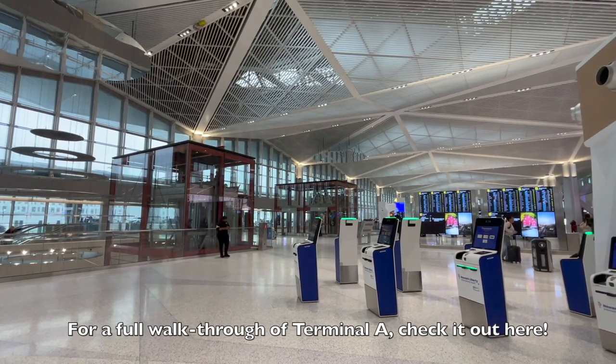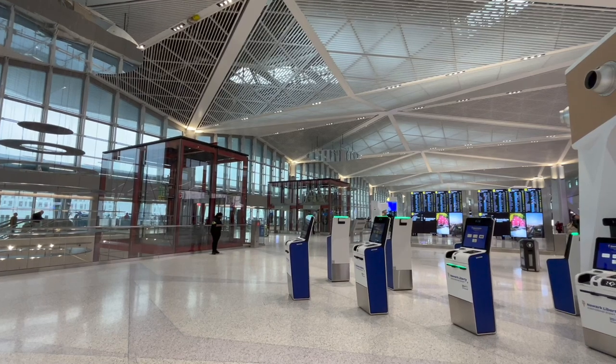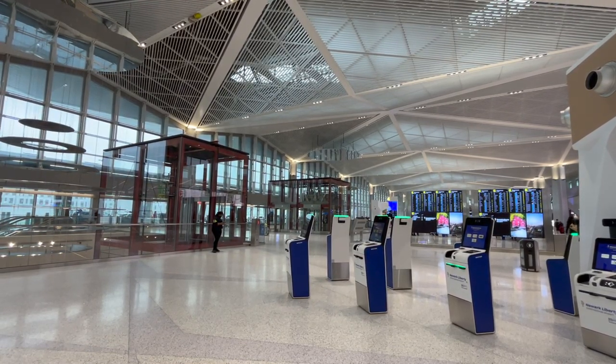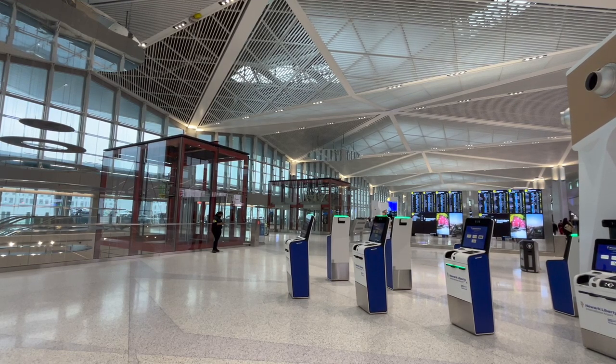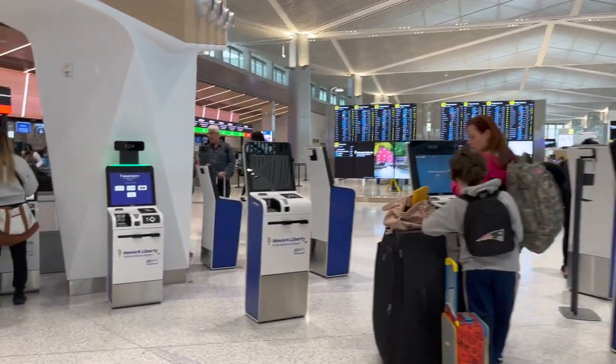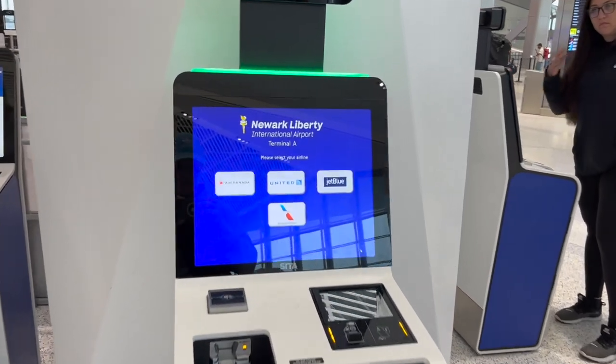So what are the differences between the new and old Terminal A? For starters, there is an insane amount of light that this terminal building lets in. This is achieved by building a high roof, areas with lots of windows, and having modern LED lighting fixtures. Much like some European airports such as Prague, there are no longer check-in counters, but rather kiosks.